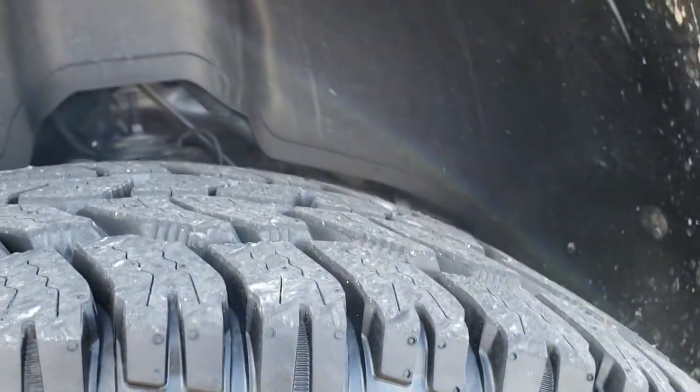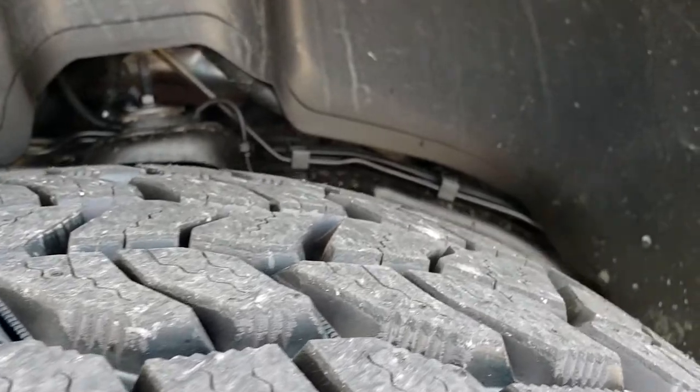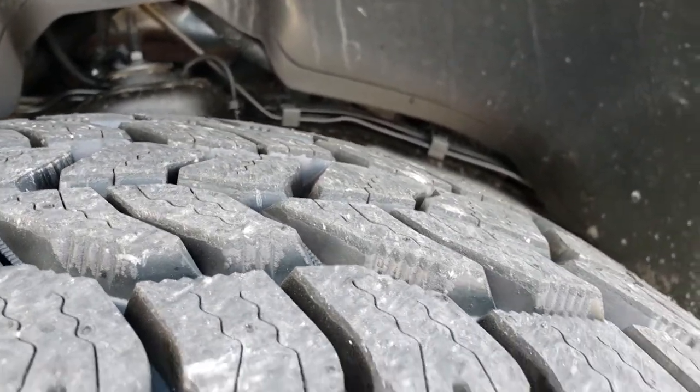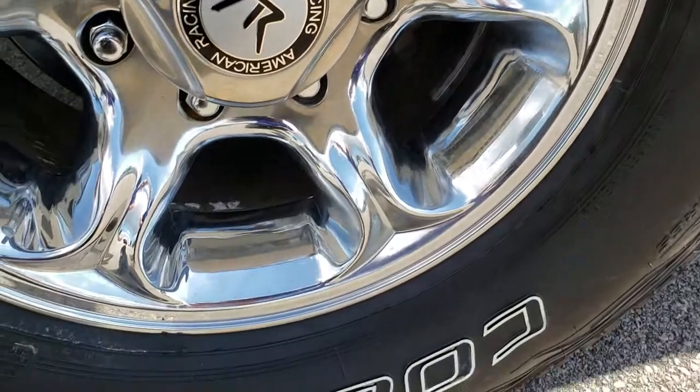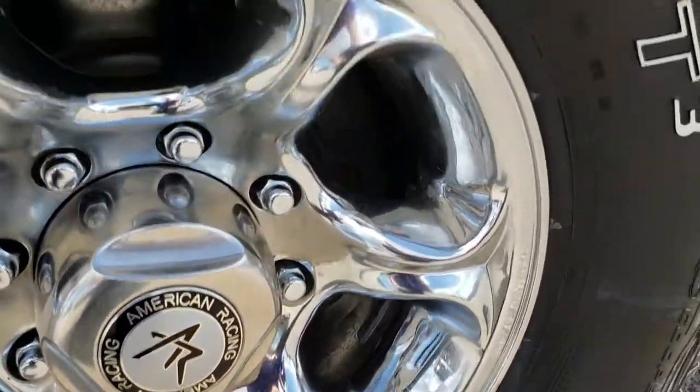We have brand new Cooper Discoverer LT285/75R16 tires. We put these on during our safety inspection. It has American Racing chromed alloy rims that are in really nice condition.